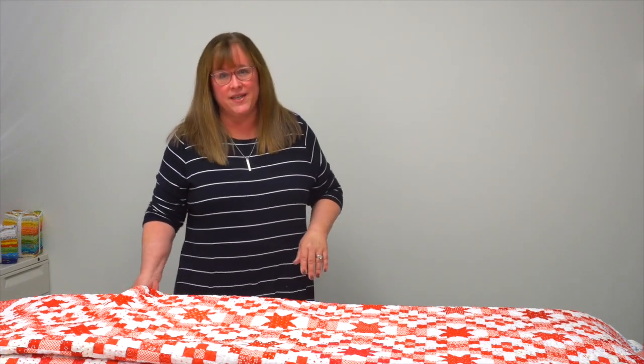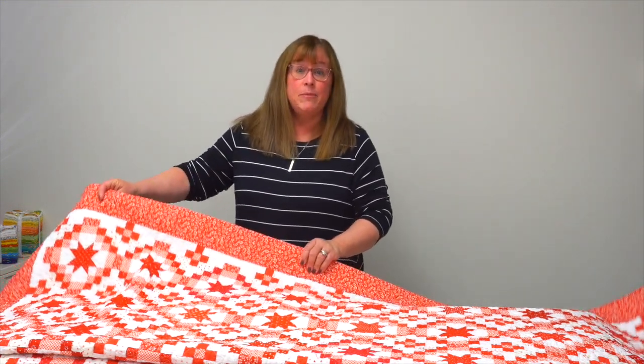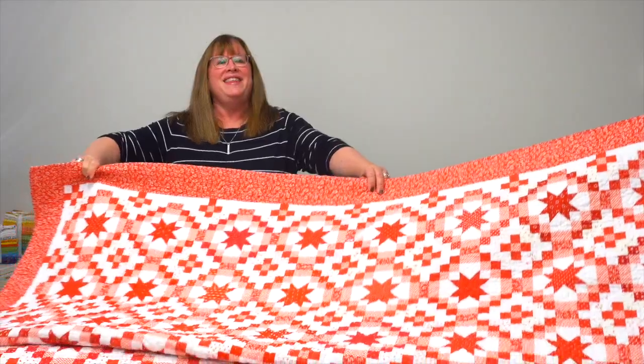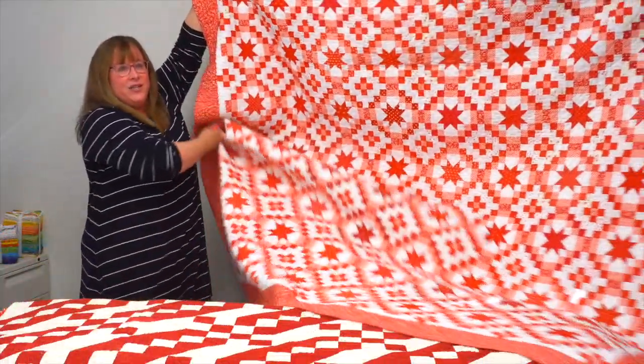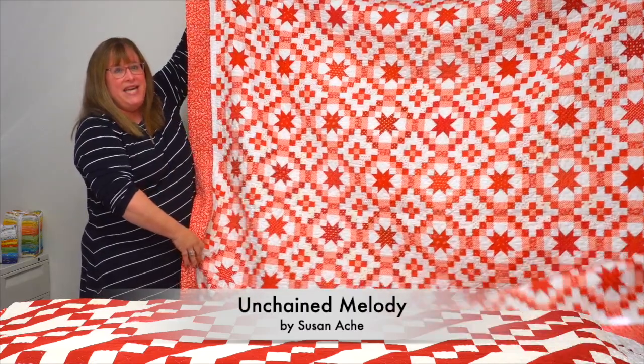Hi, I'm Jennifer with Martingale, and today I have a trunk show of quilts from the book Red and White Quilts 2. If you love red and white quilts like I love red and white quilts, you're going to adore this collection. I have my celebrity guest arm holder over to the side to help hold things up. This first quilt is by Susan Ache and it is called Unchained Melody.